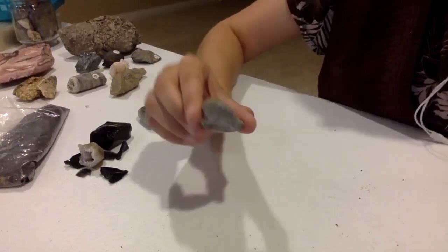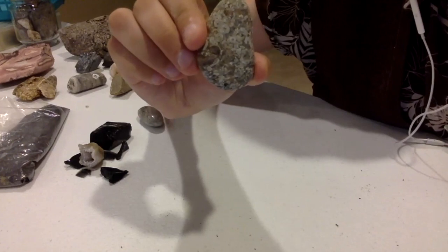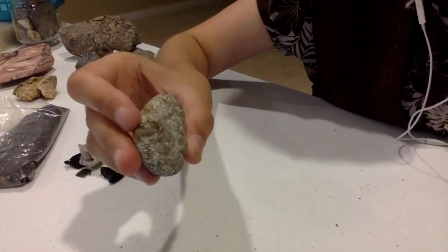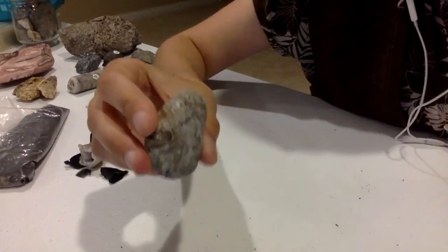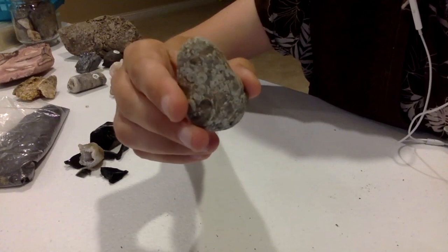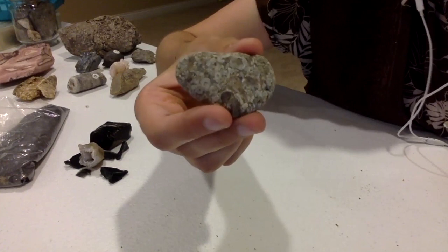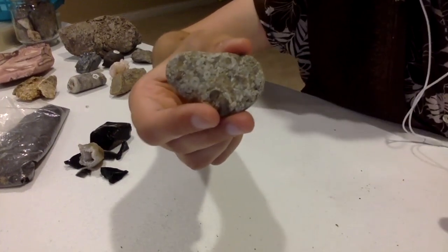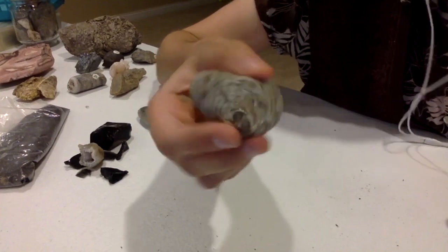Here are some pretty cool rocks. This is called a graveyard rock because it has a bunch of little fossils in it, and usually these are shells. You can kind of see some of these circles here, which you'll see in a second in another one of my fossil rocks. I really like it because it has so many different things in it. So if you find anything like this when you're out hunting for rocks, you can definitely tell it's going to be a graveyard rock.